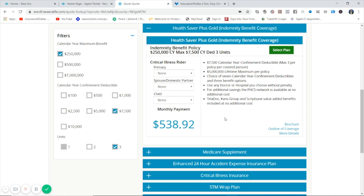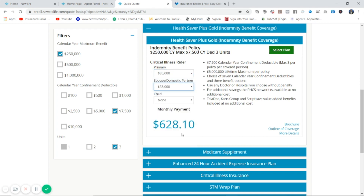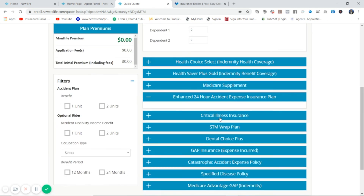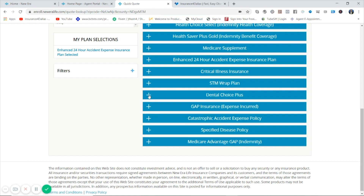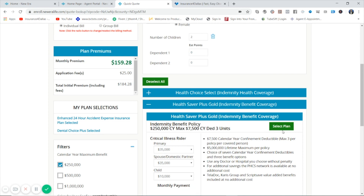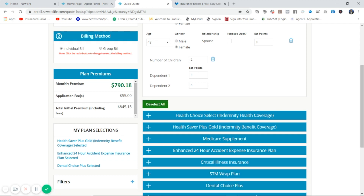I'm giving $35,000 of critical illness on the adults, and the children can get a maximum of $10,000. That's one policy. We also have double and triple indemnities, so I'm adding a couple more policies. This is our enhanced accident plan — I'm putting in two units. Last but not least, I'm adding a dental policy at $2,000. As you can see, the total on this package is $790.18.